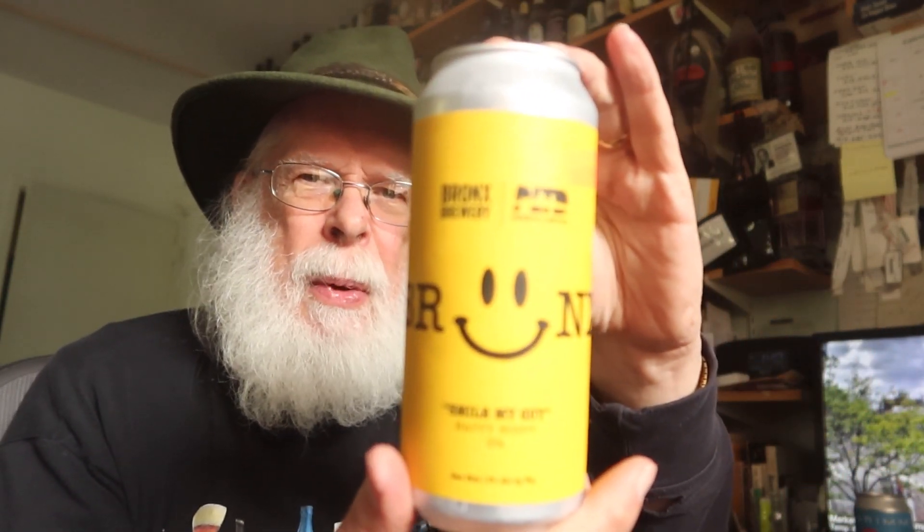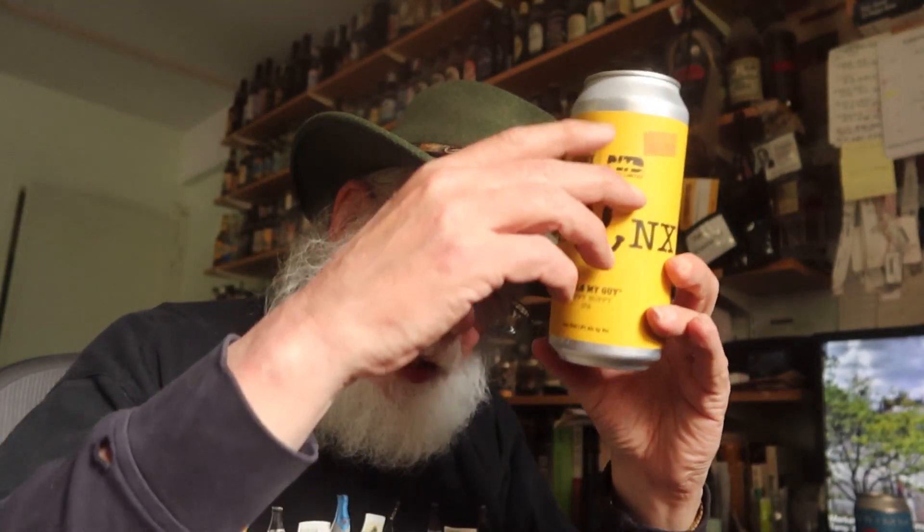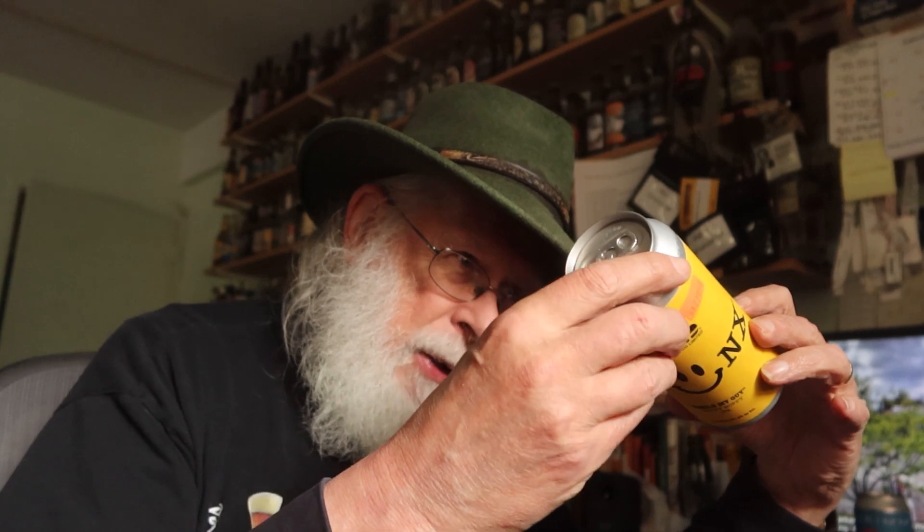Alright, what do we got here today? From the Bronx — the Bronx Brewery. Fellows up in the Bronx turning out this one: it's a Perico Limited collab called 'Smile My Guy,' a happy hoppy IPA. One pint, 5% alcohol by volume. And that's about what he's doing on the label — he's smiling.